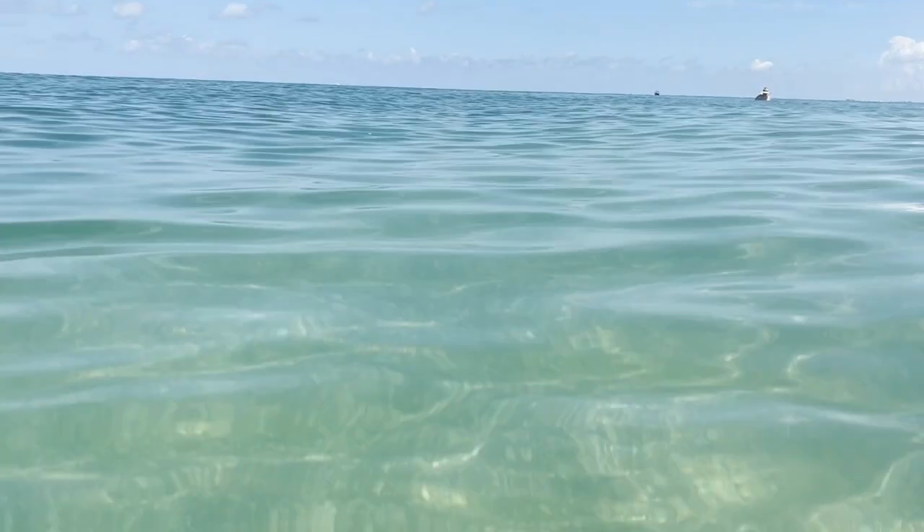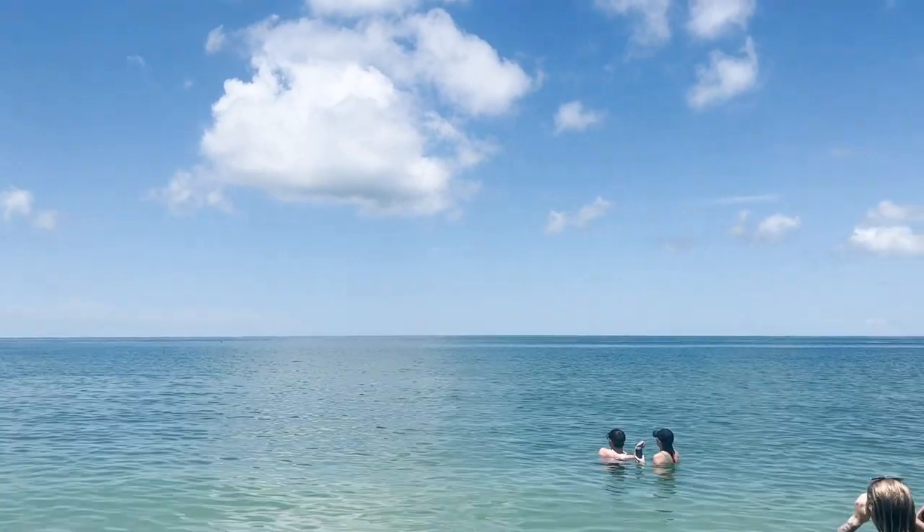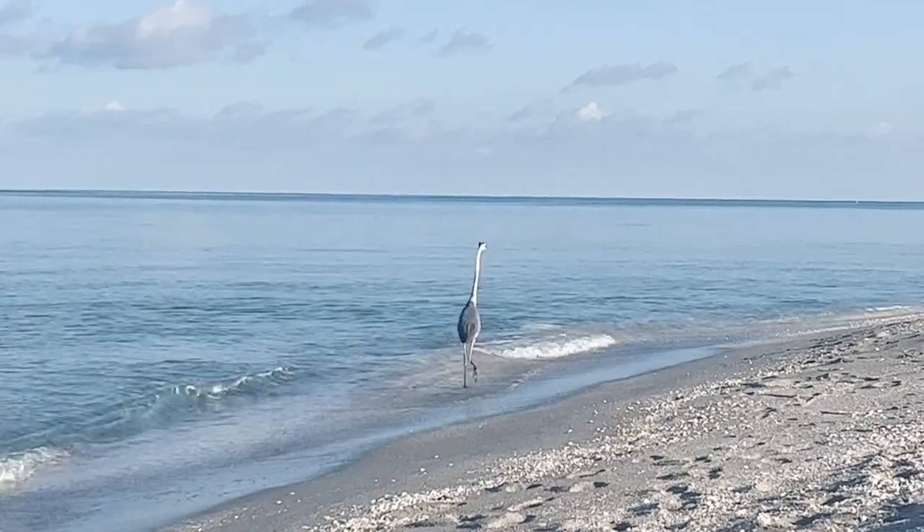Some people are worried about walking along the beach — should you be concerned, should you wear special shoes? I haven't had any issues walking in and along the beach. There's been no garbage washed up from the storm, at least here in Captiva. I have not experienced anything except for walking on sharp shells. So I wouldn't worry too much about that — just be a normal person and watch where you're walking.